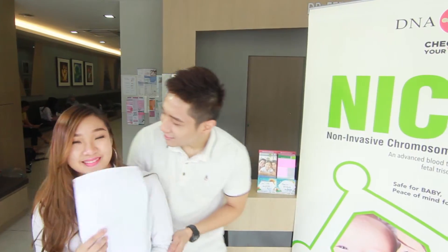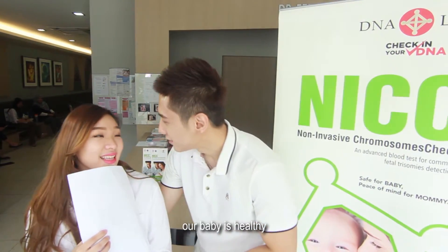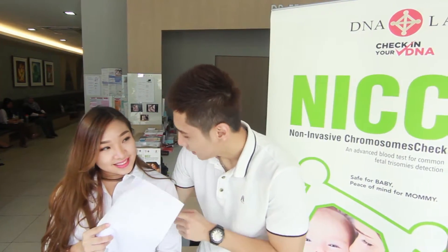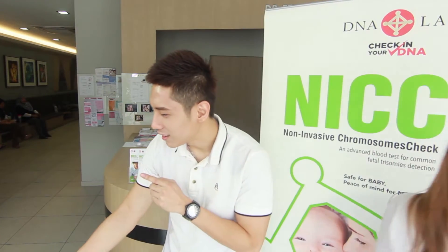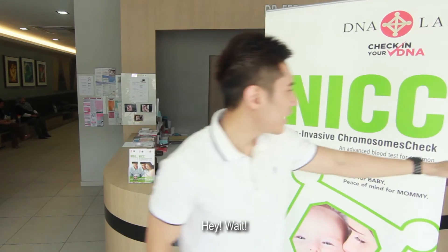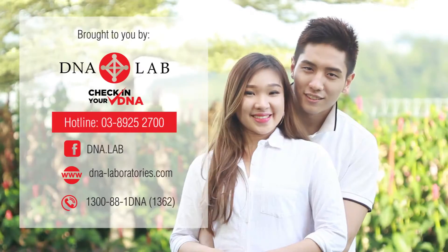So, what's the result? Our baby is healthy. And... He or she? Secret. What? Hey, wait! Thank you, NICC.